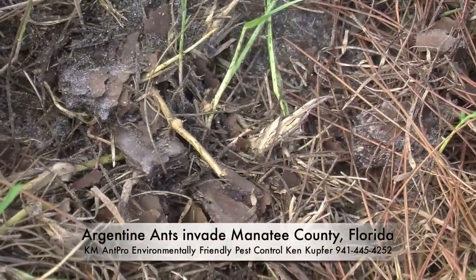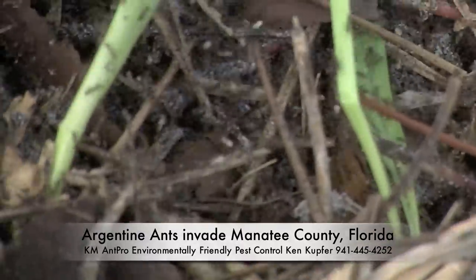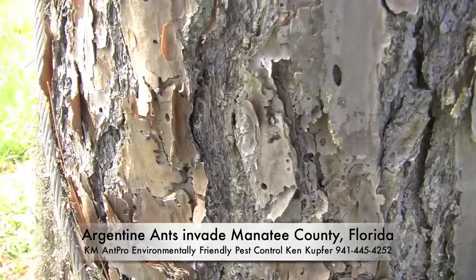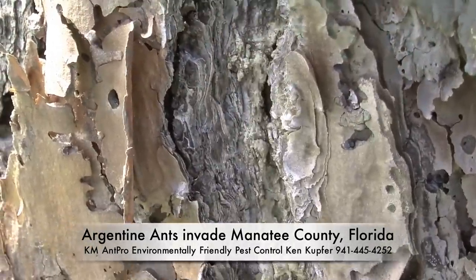For every ant you see, there's literally an egg's worth. Some ant nests can run 15, 16 feet down to wherever the water table is. Close-up, you're going to see that the ants coming down, their rear ends are bulbous because they've filled up with fluids, with liquids.